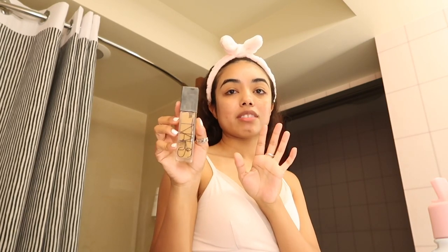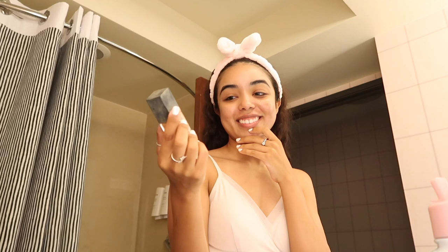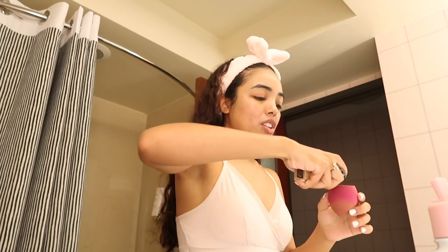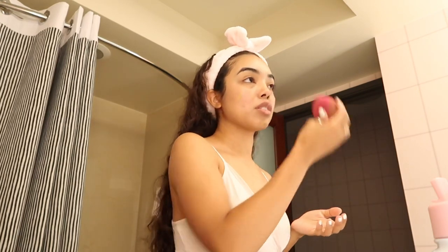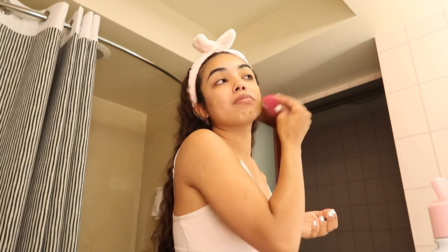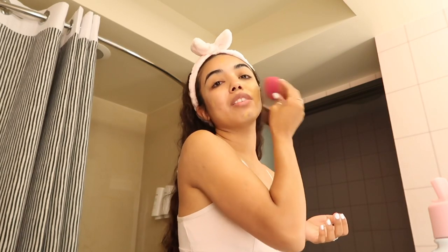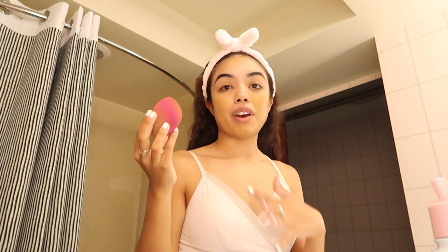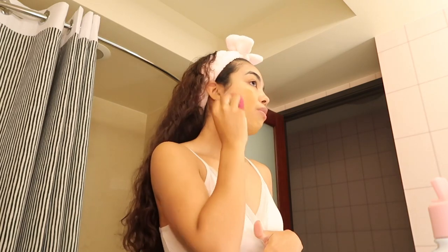The beauty blender isn't really washed, but it's fine. I'm using the NARS foundation in the shade Aruba — honestly the shade is a little bit too dark for me. I didn't get to try it out in the store because with COVID and everything, you didn't really get to test things out. I had a lady help me and this was too dark. It's hard for me to find a perfect foundation shade. I know, I feel like it's 2021 — why haven't I found one yet?